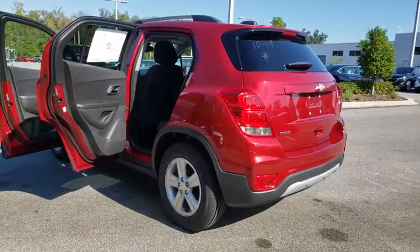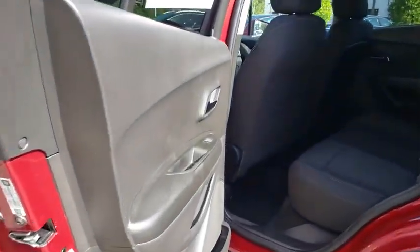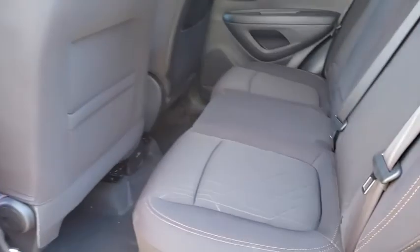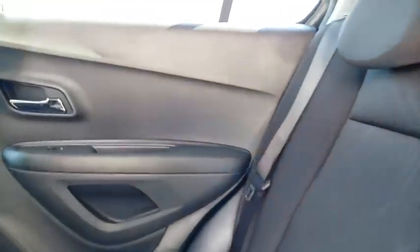Bluetooth, power steering, adjustable steering wheel, floor mats, cruise control, aluminum wheels, rear defrost, front wheel drive, AM FM stereo radio, bucket seat, passenger airbag, power door locks.